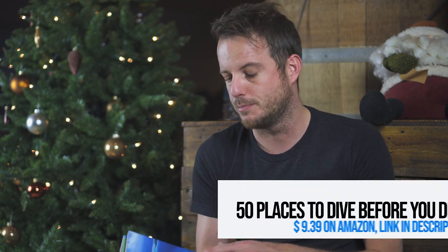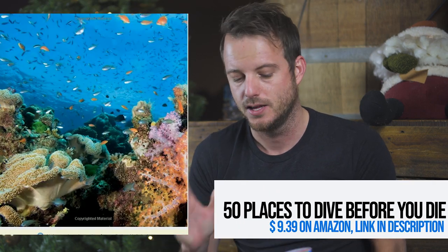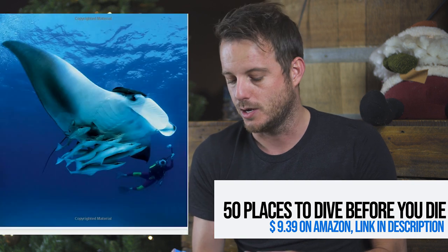First on our list is the book '50 Places to Dive Before You Die.' It's around 10 bucks on Amazon and we regard this as our diving bible. For us it would be awesome if we could check off all 50 dive sites before we die.